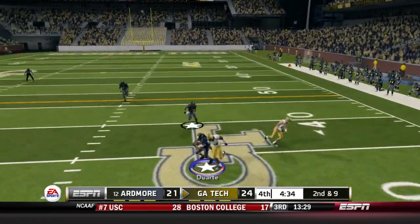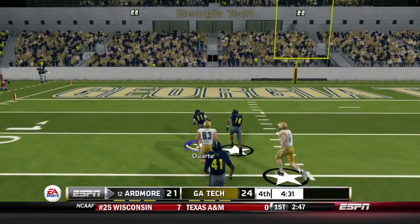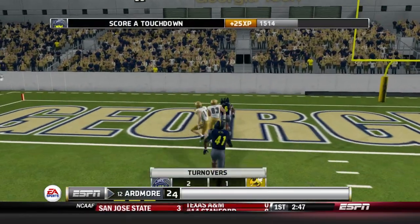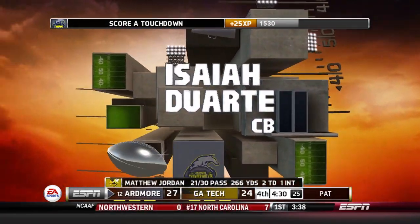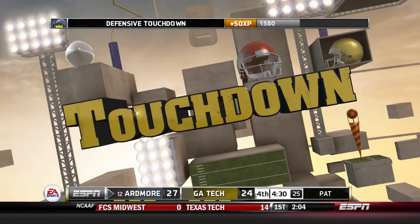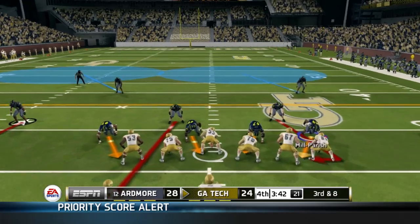Duarte picks it off, spins, breaks the tackle, and he is going in for the score! Ardmore takes the lead, 28-24 mid-part of the fourth quarter. Duarte with the huge, clutch interception right there.